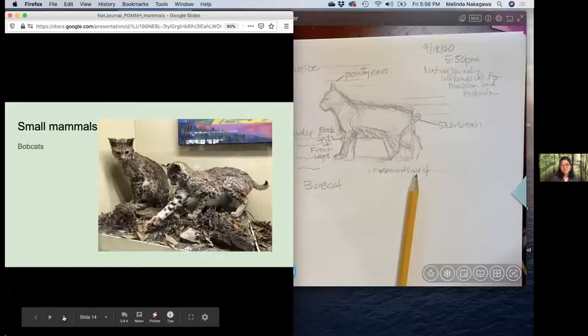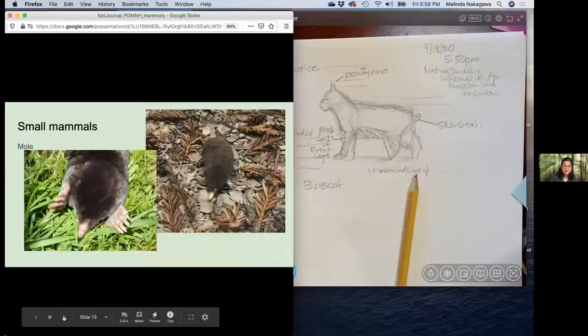You'll have to go to the museum to see them all because they have a really amazing collection. But here we have bobcats, just like the one we were watching crossing the street — two bobcats, one is batting a local buckeye butterfly. And we're going to move on to a small mammal. This is a mammal called a mole.